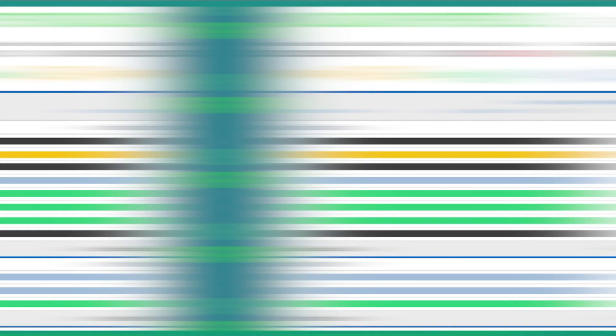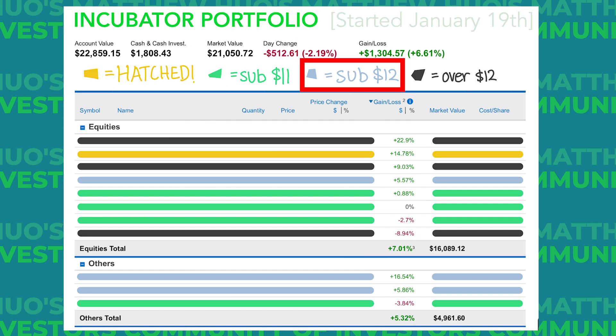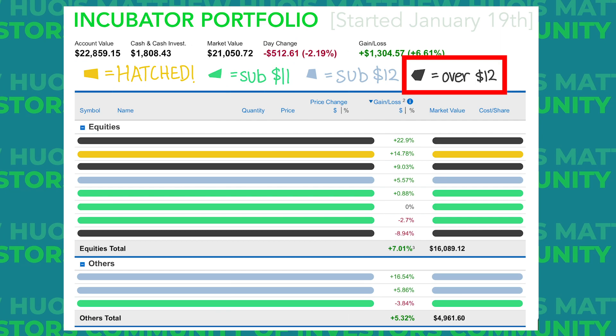We had to color code the portfolio. Gold means that it was a pre-target SPAC that just recently found a target. Green means that we bought it under $11. Light blue means we bought it under $12, and black means we bought it for more than $12, which is a bit more risky because of the higher premium.